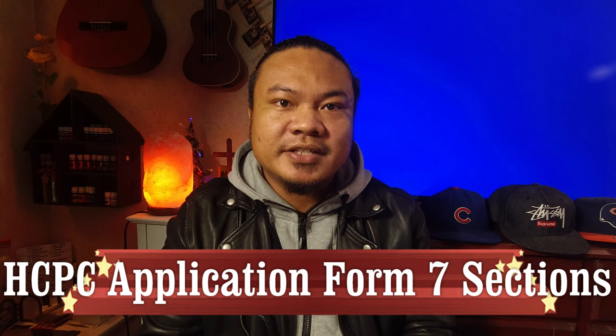If you are new to my channel, please consider clicking the subscribe button and hitting the notification bell so that every time I upload a new video you'll be the first to be notified. If you like this video, please give it a thumbs up. Alright, let's go through those seven sections of the HCPC application form.